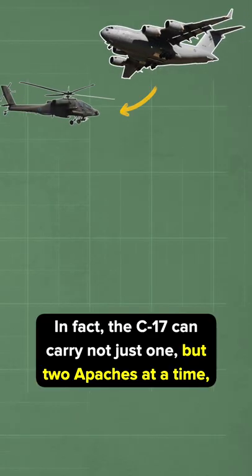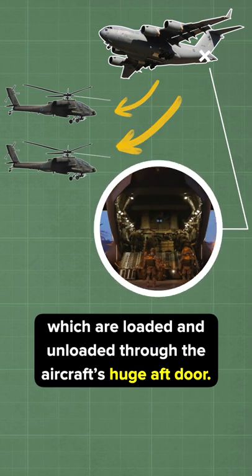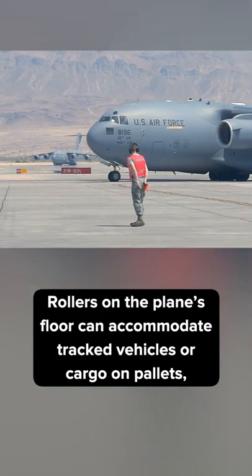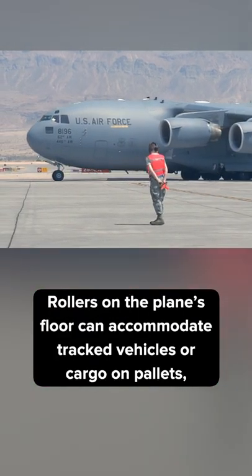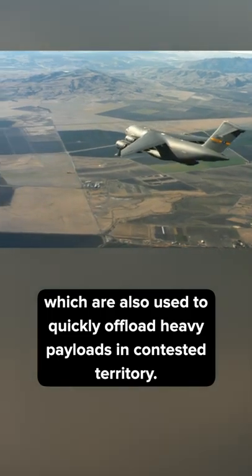In fact, the C-17 can carry not just one, but two Apaches at a time, which are loaded and unloaded through the aircraft's huge aft door. Rollers on the plane's floor can accommodate tracked vehicles or cargo on pallets, which are also used to quickly offload heavy payloads in contested territory.